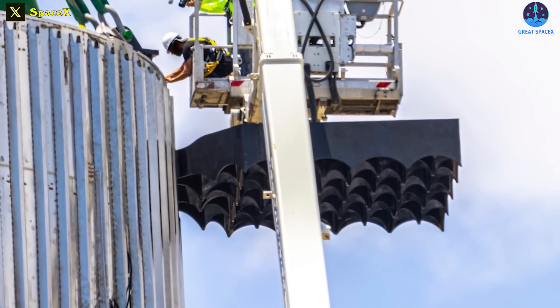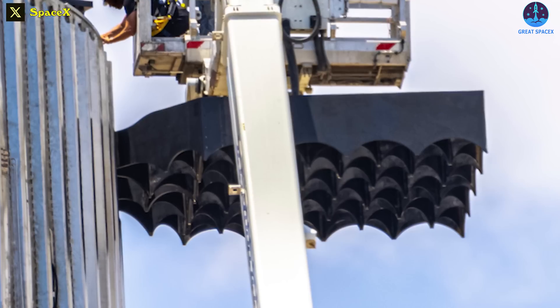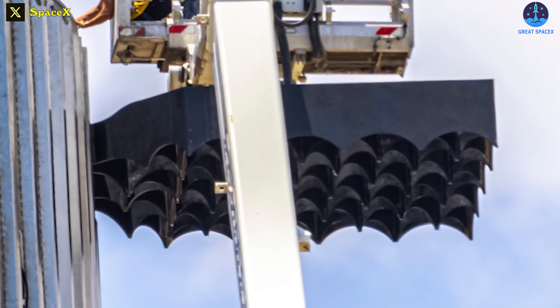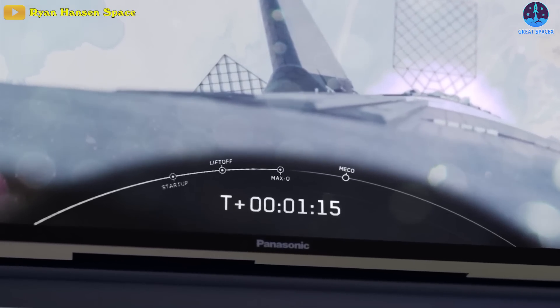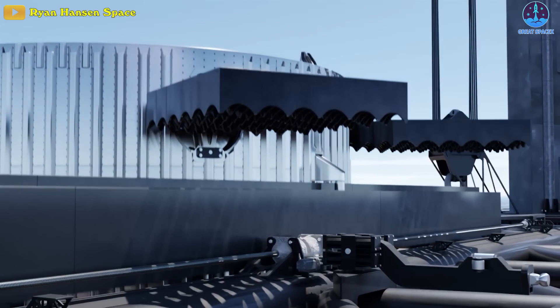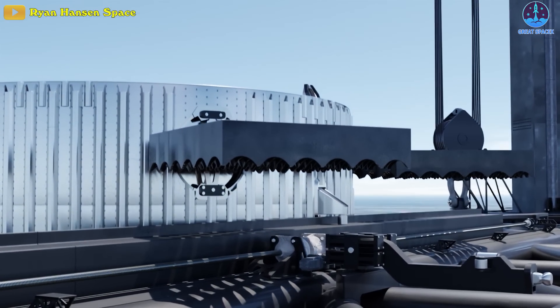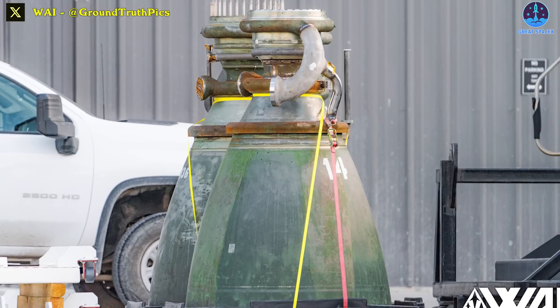Wave drag reduction for a planar grid fin can be accomplished by minimizing the leading edge bluntness of individual members and total surface thickness. The elements can be profiled as wedge, double wedge, or hexagonal airfoils. However, in some cases these heavily scale up the manufacturing cost, which is why they are not so commonly used.